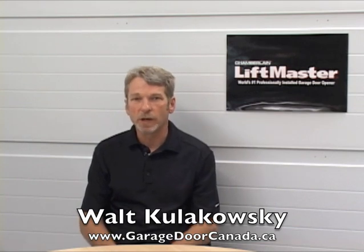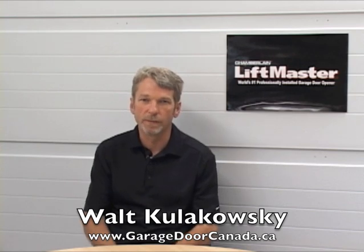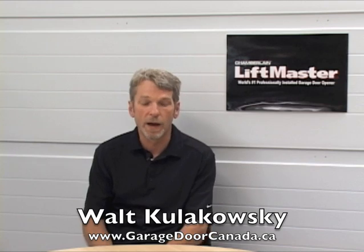LiftMaster garage door opener is available in a number of different models and styles. The chain units are not so popular anymore — for just a small price difference you can step up to a belt unit which is considerably quieter and more reliable.